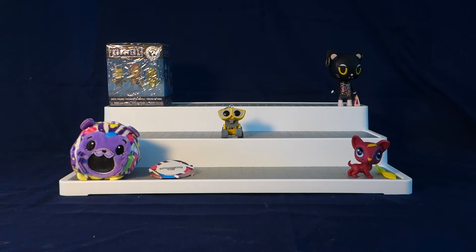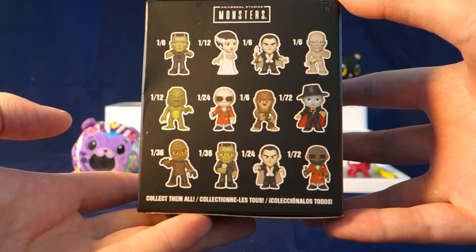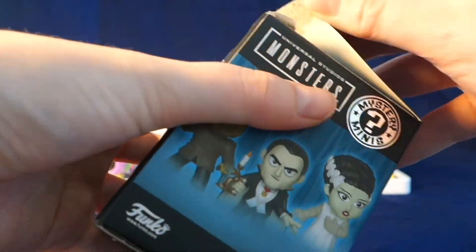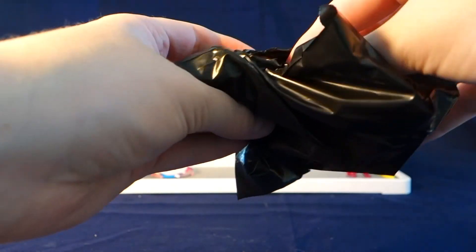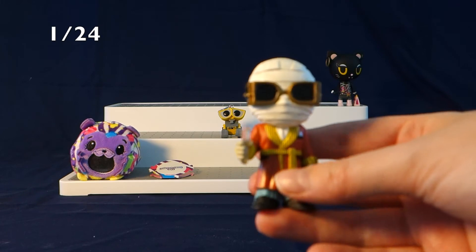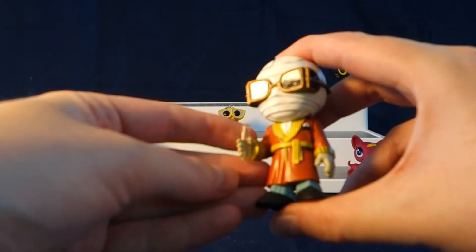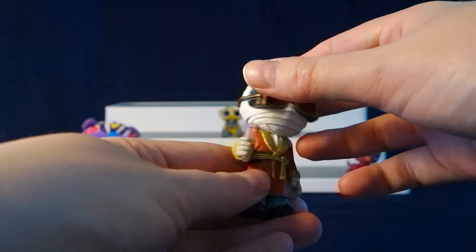Moving on to the very last item, which is a Universal Studios Monsters Funko Mystery Mini. Let me take off the wrapping so I can show you the checklist on the back. Here are all the different monsters you can get in this series — all of them are different rarities. We got the Invisible Man — this is the one out of 24 version. He's holding a little vial. There is also a one out of 72 version, but this is the one out of 24. Still really neat looking.